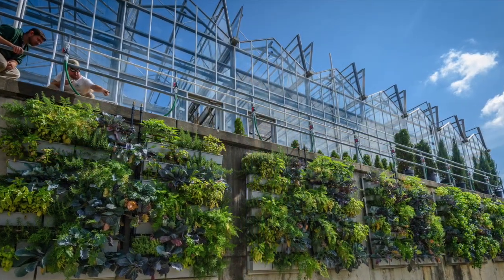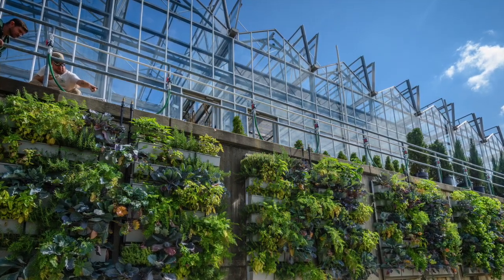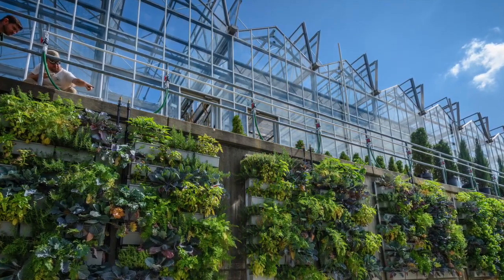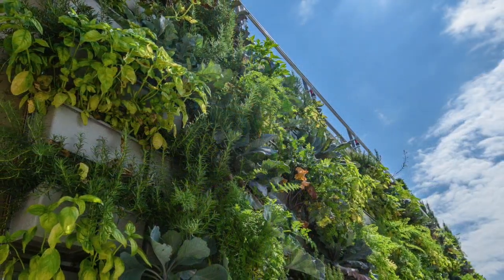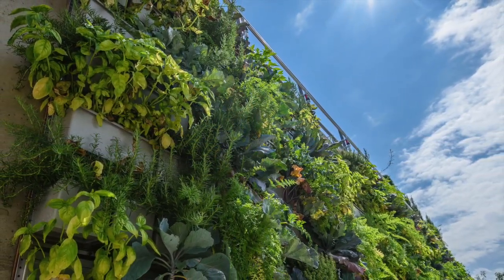In the spring, beets, carrots, collard greens, kale, and kohlrabi grow in the vertical garden. Summer plantings include basil, rosemary, thyme, celery root, and various peppers.